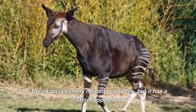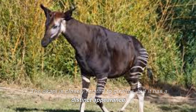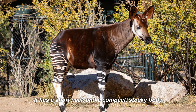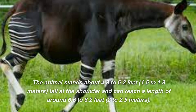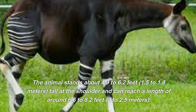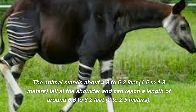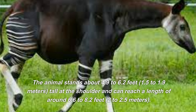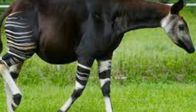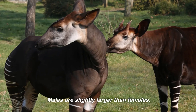The okapi is closely related to giraffes, but it has a distinct appearance. It has a short neck and a compact, stocky body. The animal stands about 4.9 to 6.2 feet (1.5 to 1.9 meters) tall at the shoulder and can reach a length of around 6.6 to 8.2 feet (2 to 2.5 meters). Males are slightly larger than females.